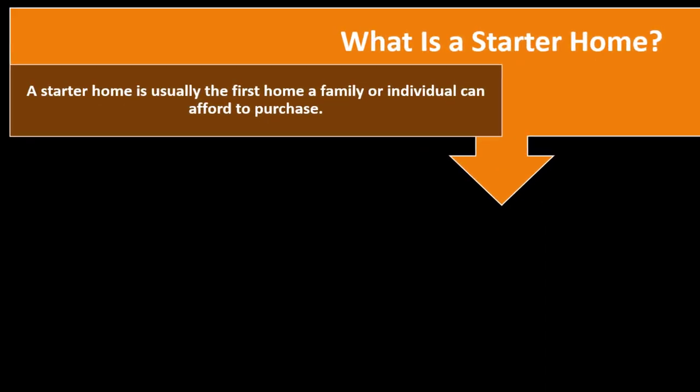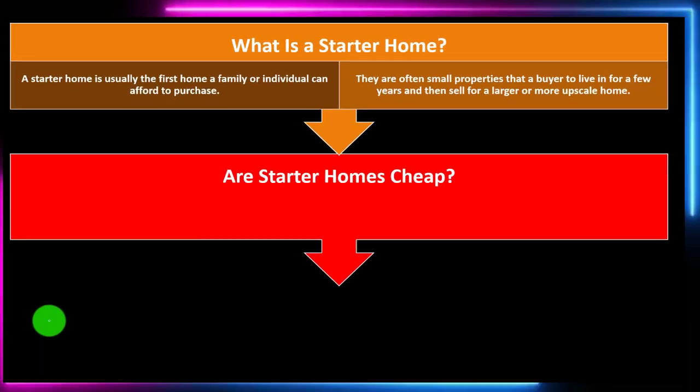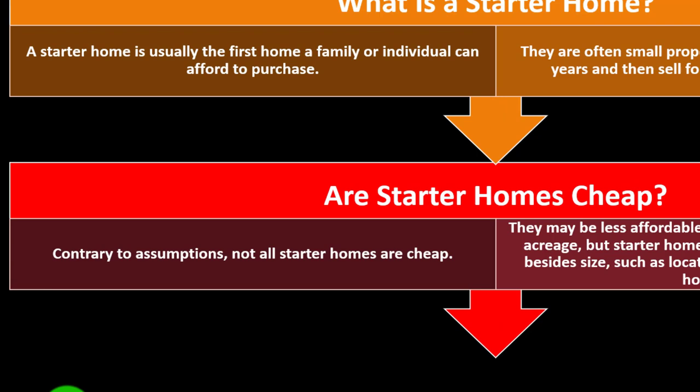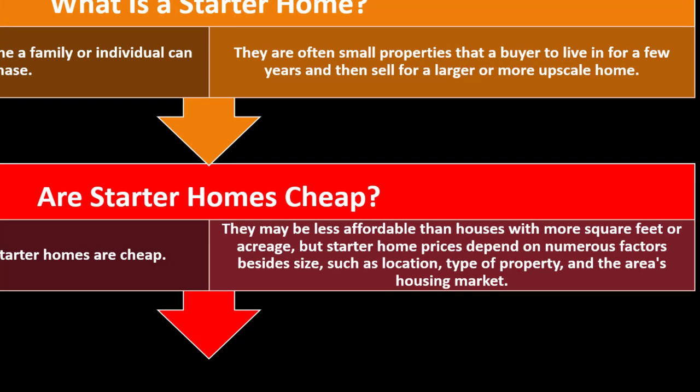What is a starter home? A starter home is usually the first home a family or individual can afford to purchase. They are often small properties that a buyer lives in for a few years and then sells for a larger or more upscale home. Are starter homes cheap? Contrary to assumptions, not all starter homes are cheap. Starter home prices depend on numerous factors besides size, such as location, type of property, and the area's housing market.